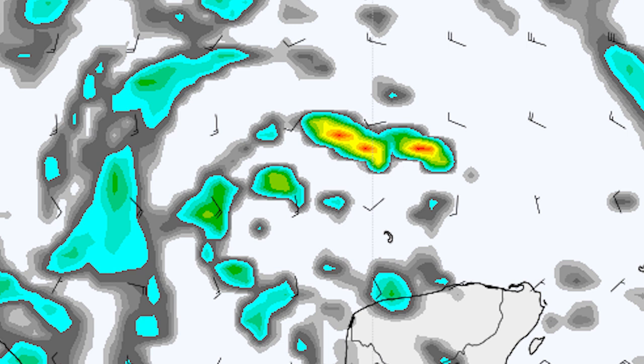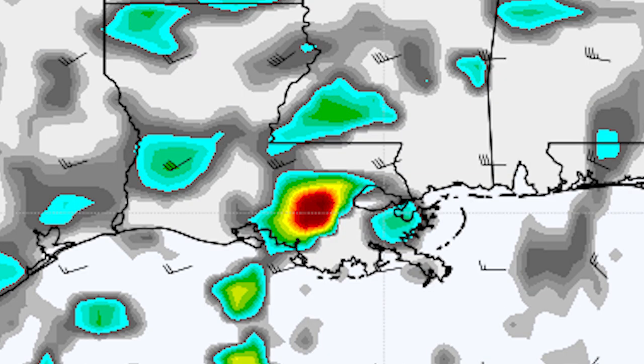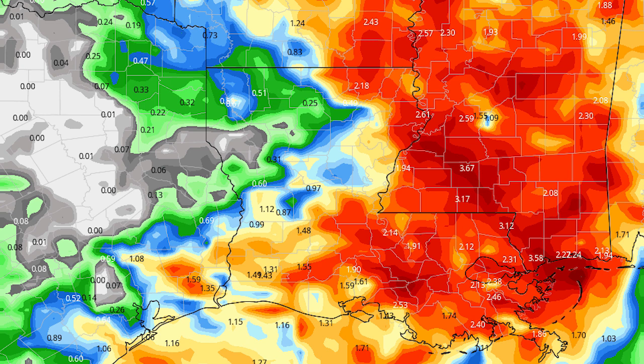Now moving on to the GFS model — you can see it does have a bit more vorticity just to the north of the Yucatan Peninsula, with reds and yellows showing up where we're expecting this thing to start developing. It then weakens a bit but is approaching Louisiana by Thursday night — late tomorrow night. It then makes impact with Louisiana by Friday morning or Friday noontime, when those reds show up. That's when we're expecting impact according to the GFS.